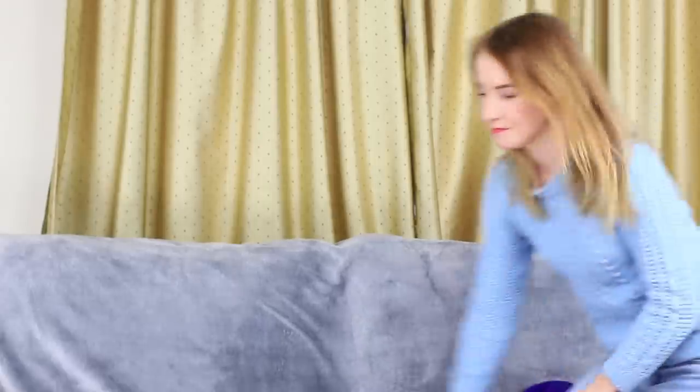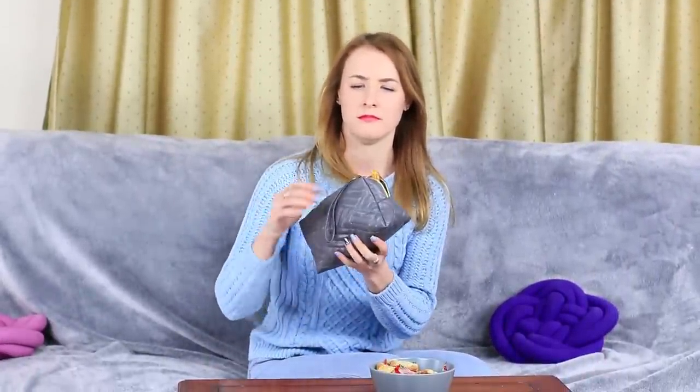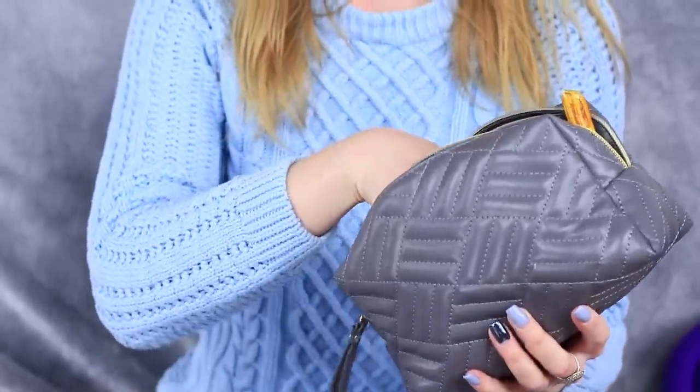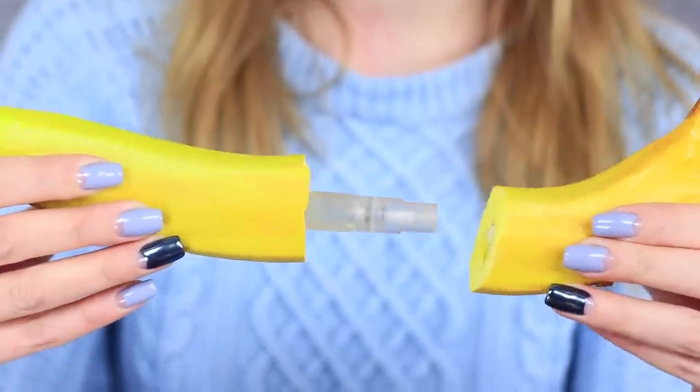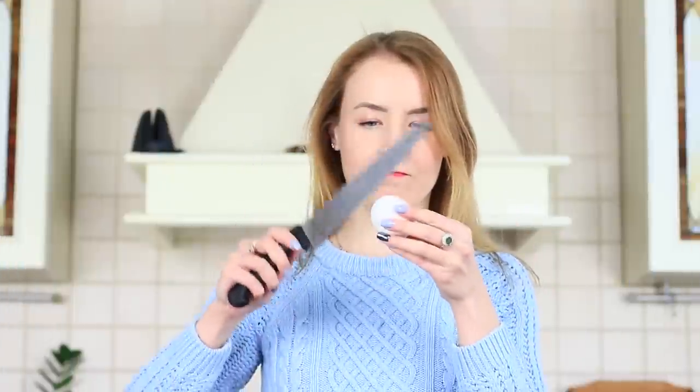The blue-eyed girl is finally happy that her friend has stopped crumbling cookies on her table — now she can do her makeup easily. But wait — the makeup bag has turned into a lunchbox! Somebody has already cut this banana and hidden the perfume inside it. The fruit fragrance is guaranteed.